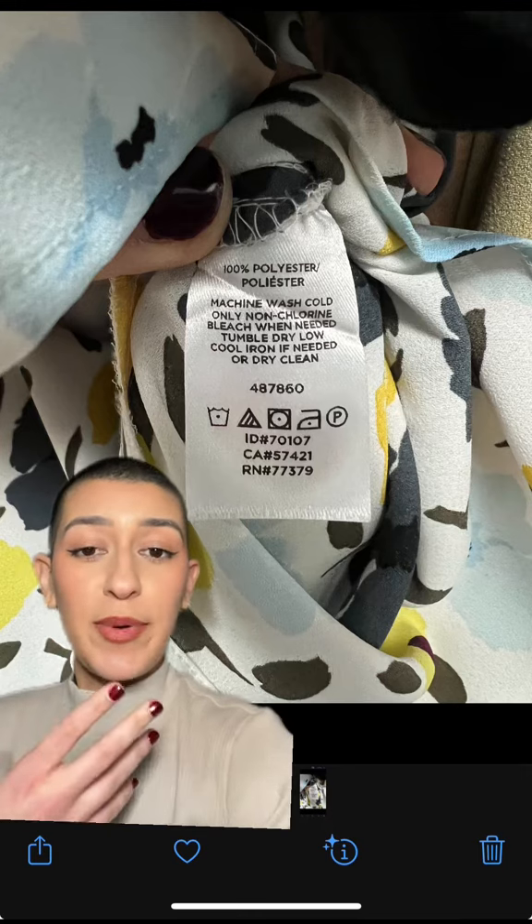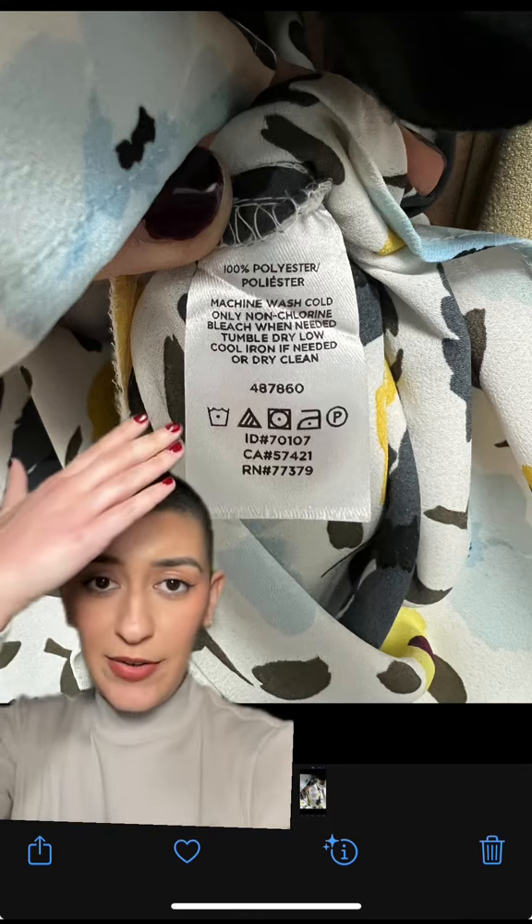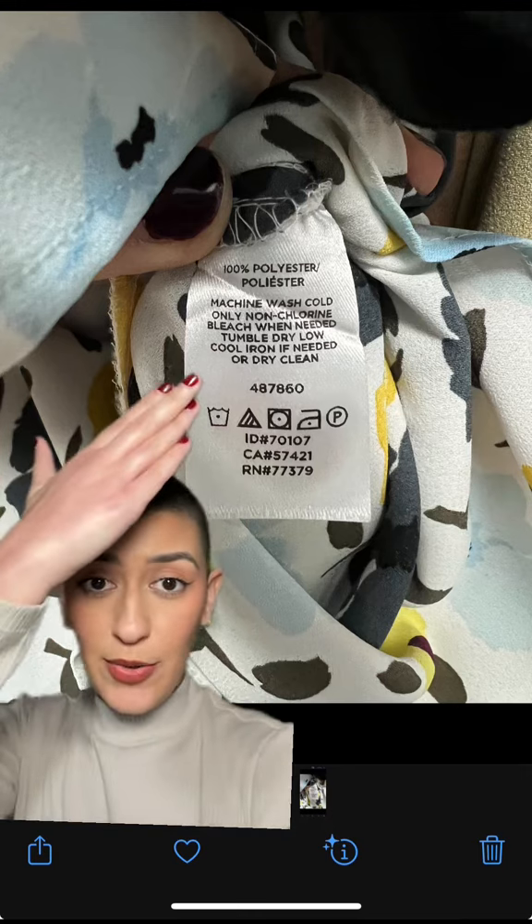Here's a picture of the tags of one of my shirts. As you can see, it tells you the material, how to wash it, and also all of the icons that no one knows what they mean, right?